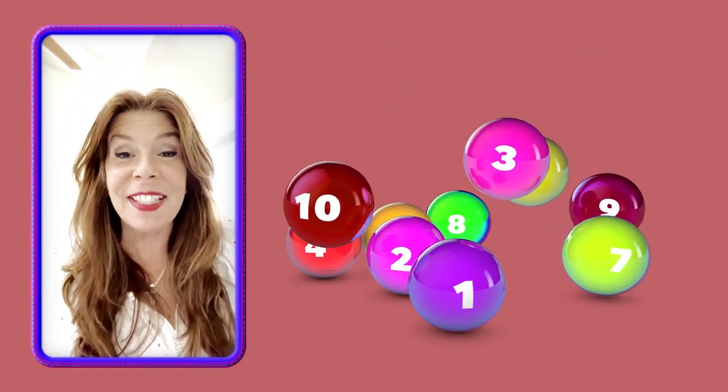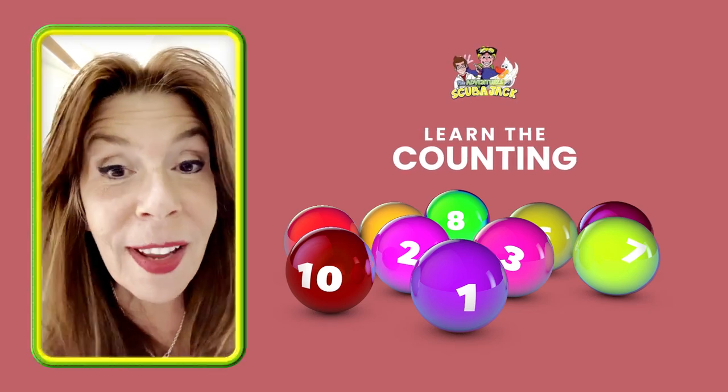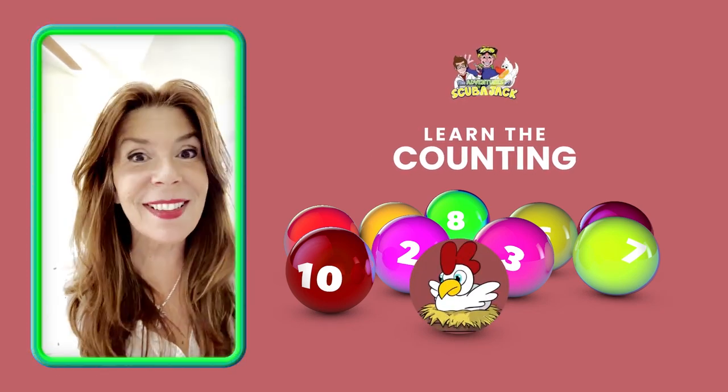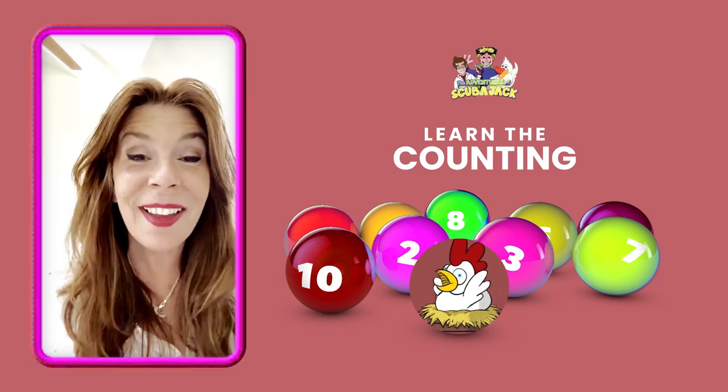Hey, my super cute friends out there in TV land. Do you want to learn how to count to 10 with Mr. Chicken? And there's a surprise at the end. You're gonna love it. All right, here we go.